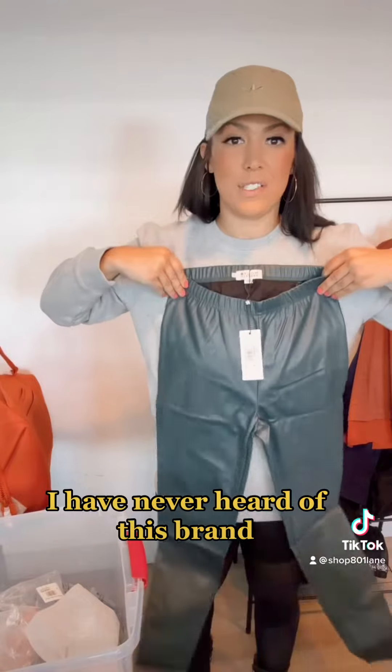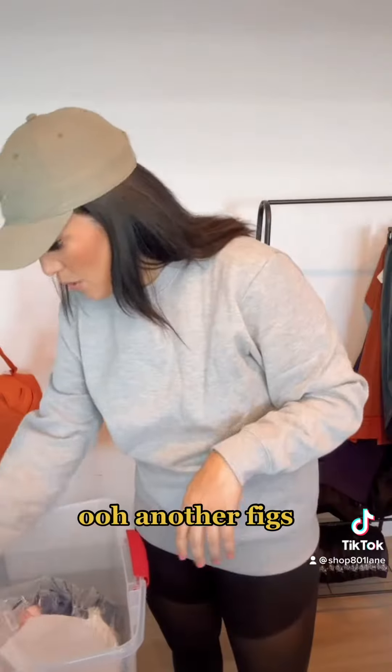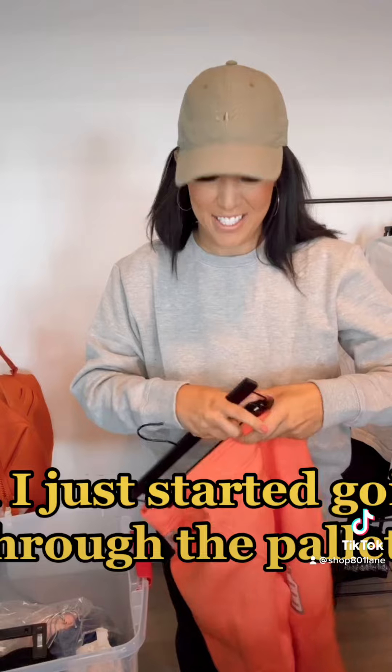Molly Bracken — I have never heard of this brand, but those are really cute. Faux leather leggings, I'm guessing. Another Figs — men's crew neck long sleeve. Heart joggers. I already want to keep everything and I just started going through the palette.